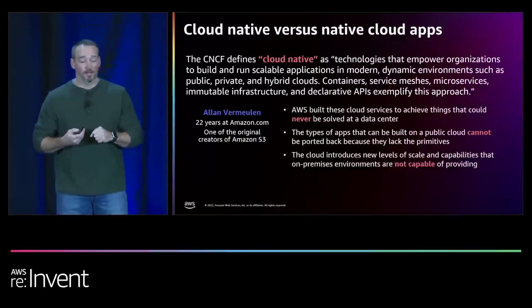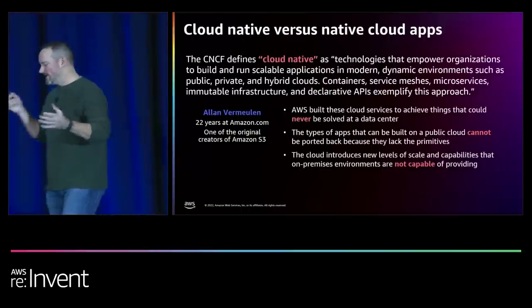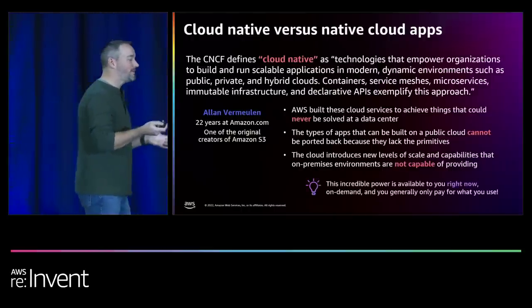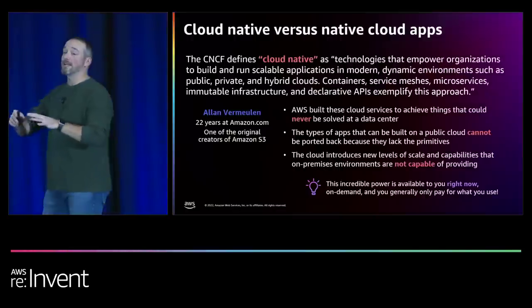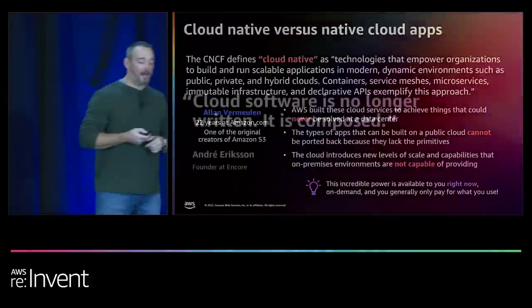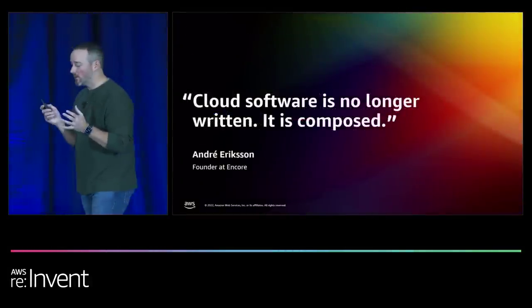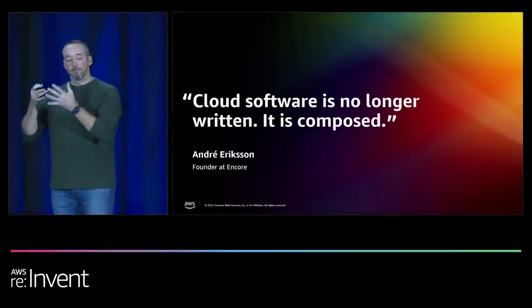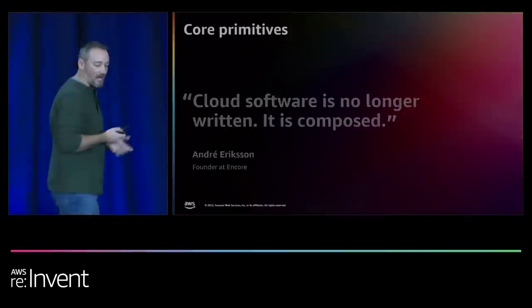If anybody knows Alan Vermoulihan, a 22-year veteran at Amazon.com and one of the original creators of Amazon S3, they built these services at AWS because you can't do these things in a local data center. The types of applications you can build are so amazing — you can't port those back to your data center because you don't have those primitives that AWS has built. The level of scale and capabilities in the public cloud are a lot different from what you can do in your local data center. And essentially, you can't build your own data center if you're a small startup.